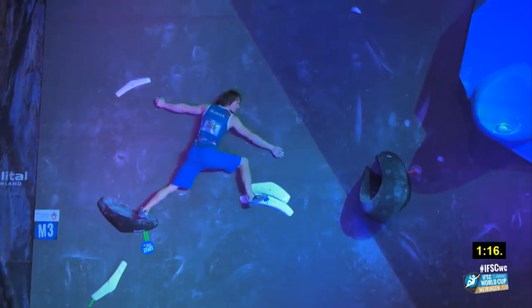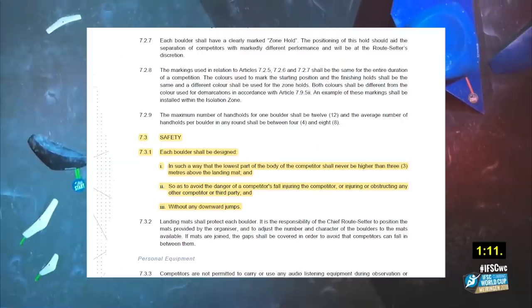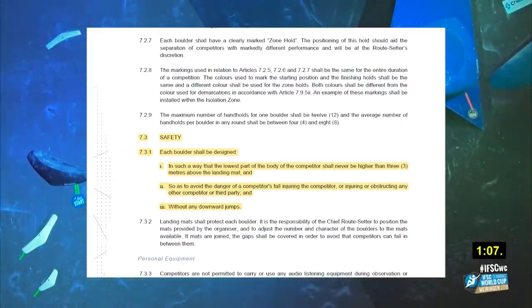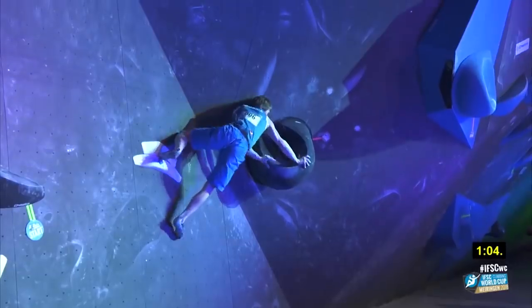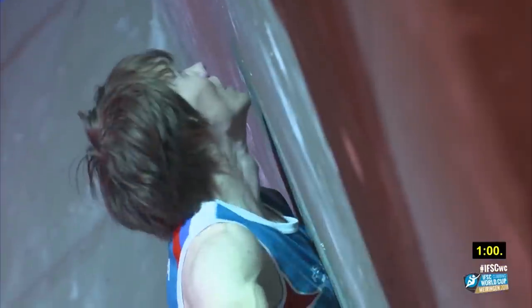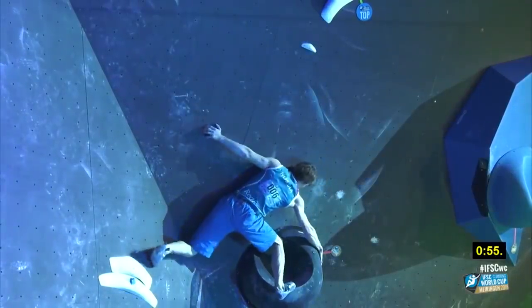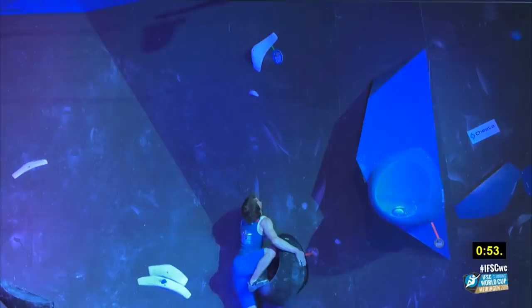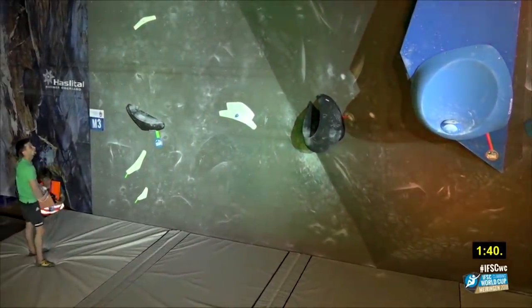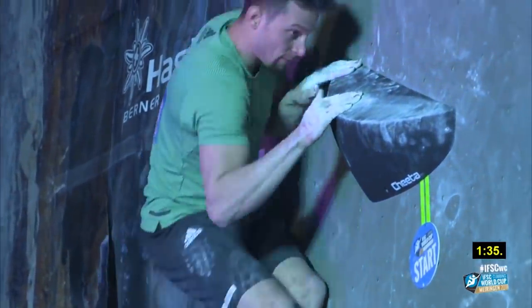However, the beta break that Jarne Kruder and Russia's Alexei Rubsov found was by dynoing downwards. Now, didn't I just say that downward dynos were against the rules? Well, in this case, because the intended beta was supposed to be something other than a downward dyno, and other climbers found solutions without downward dynoing, this was completely legal. No officials or coaches made appeals, so the boulder stood. Downward dynos can be scary and dangerous due to the possibility of injury. However, knowing that, Jarne committed to the idea and broke the beta.